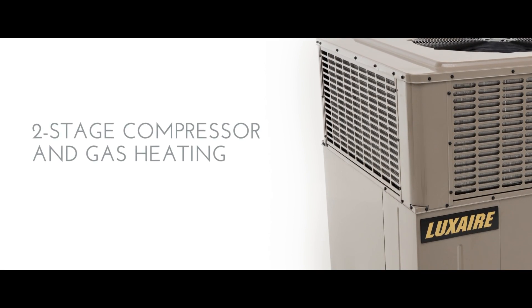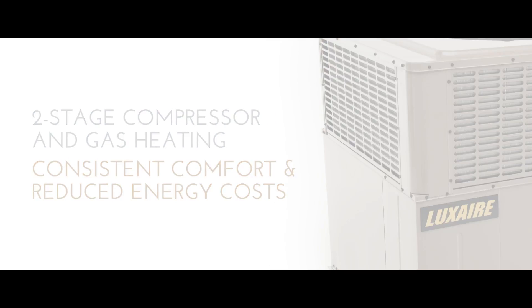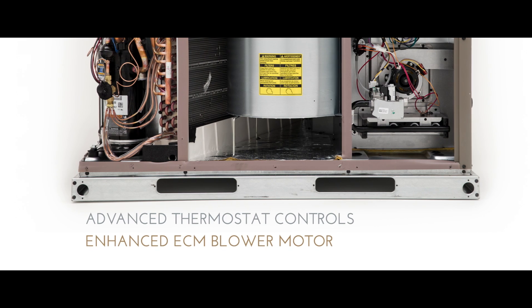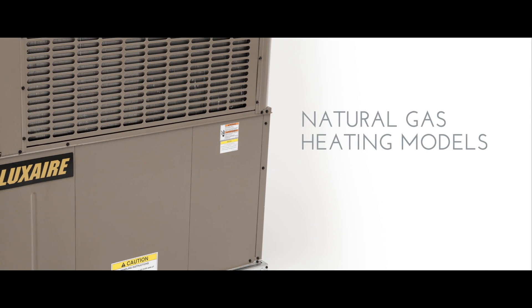Every moment of a unit's operation equates to energy costs. With optimal efficiency, homeowners and building owners recognize Luxair as an intelligent choice that pays them back in savings, year after year.